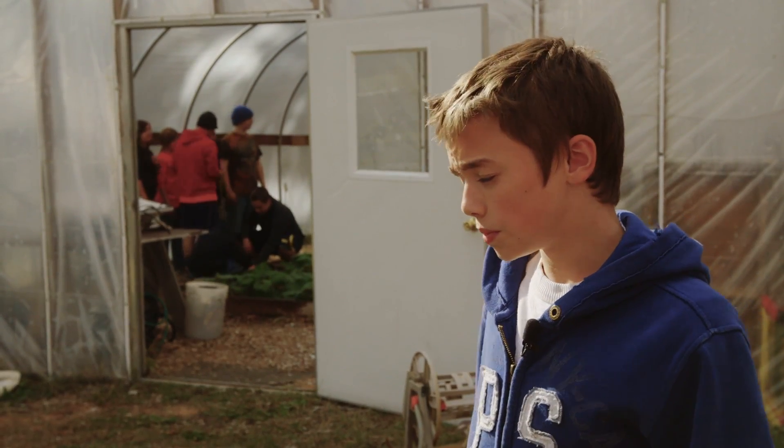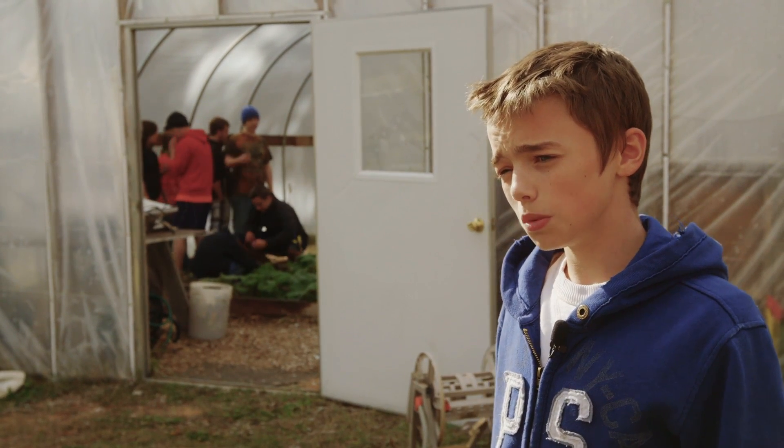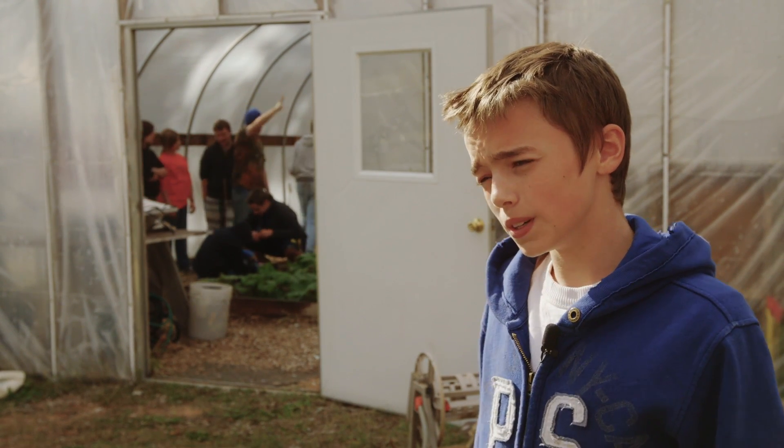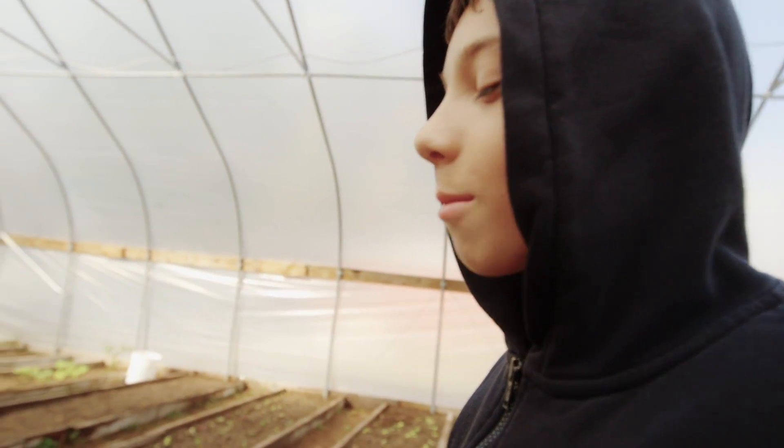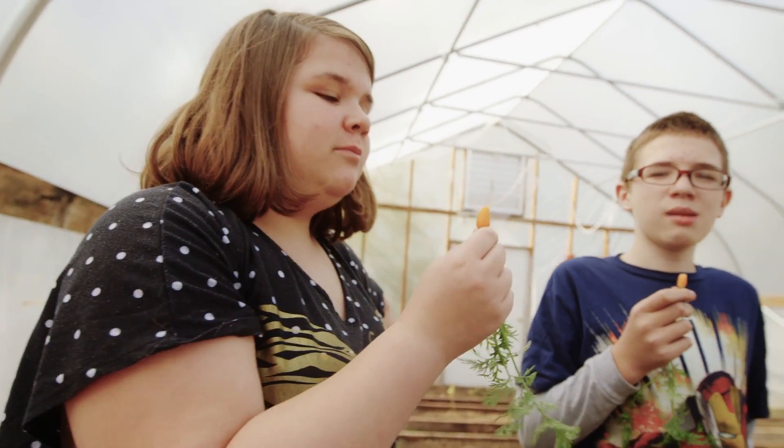Since we started, we only had a couple plants in the lunchroom, but those plants taste a lot better. It just feels healthier. It's good knowing that you're feeding the school too, that you get to be a part of that.